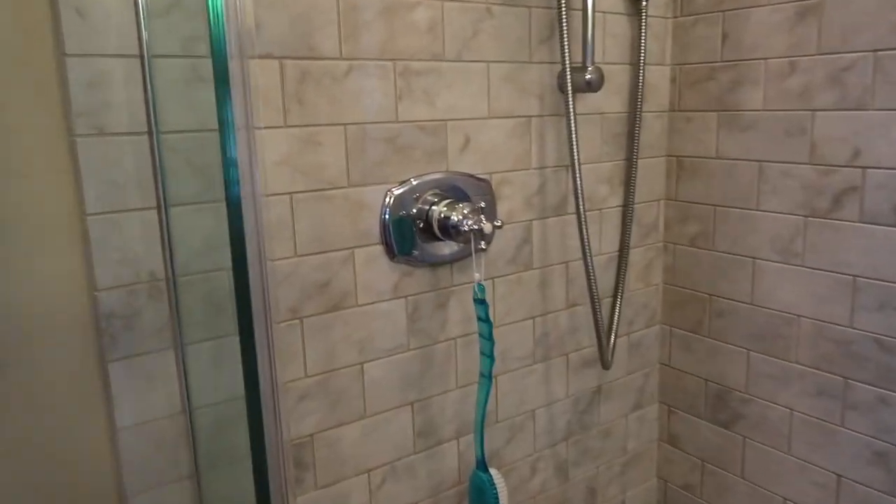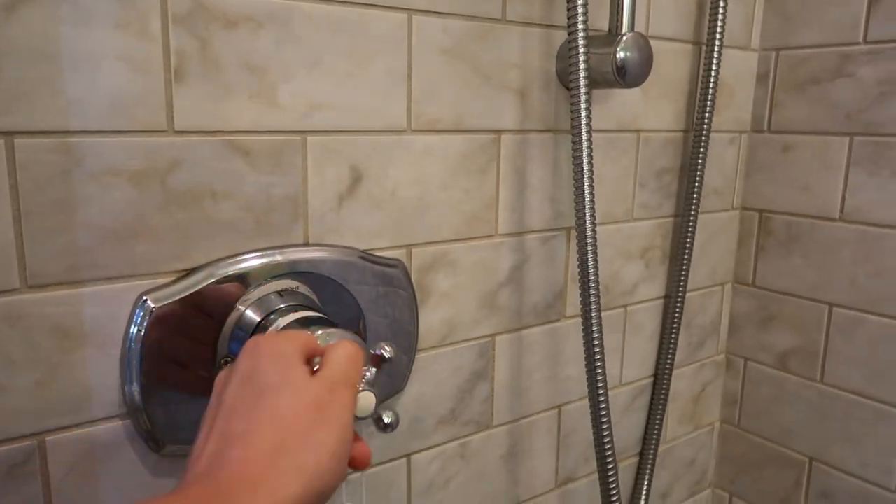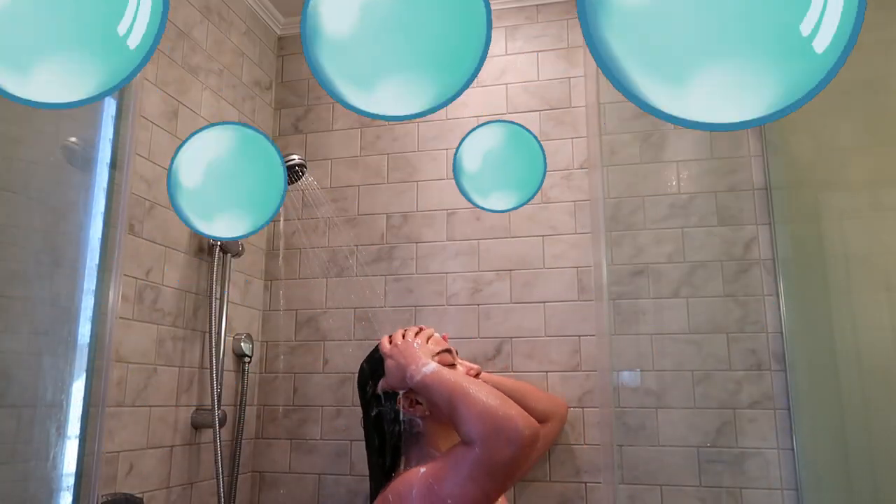I'm kind of in between shampoos and conditioners right now, but I've been loving this Philosophy soap — it's been so calming and the scent is just magical. I really need that aromatherapy in my shower to help cleanse away all the craziness of the day. By the way, this video is sponsored by Curology.